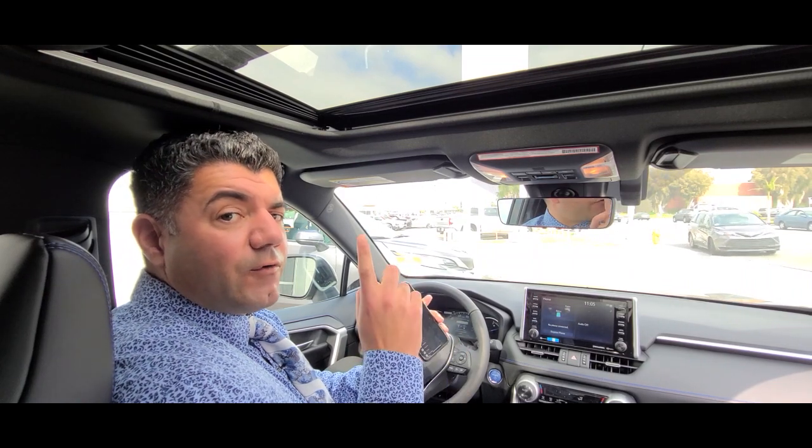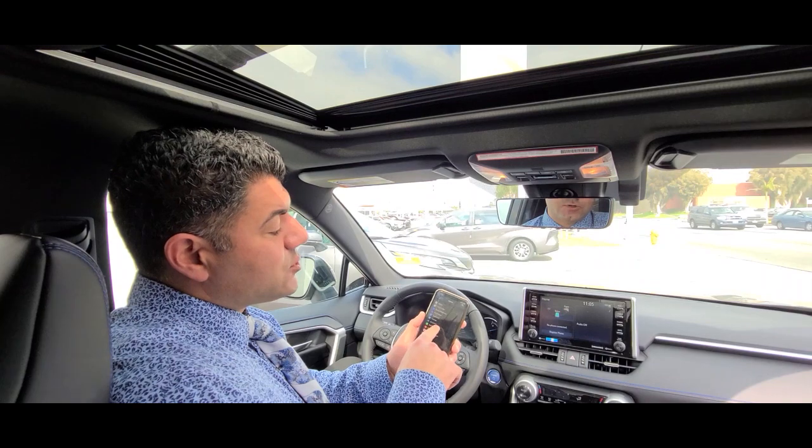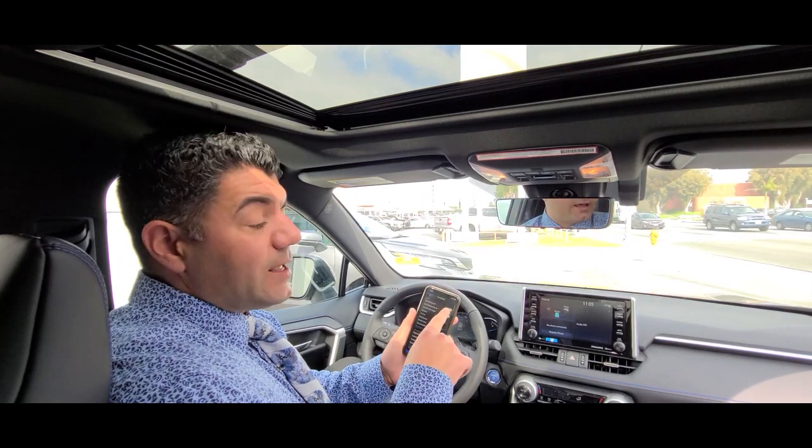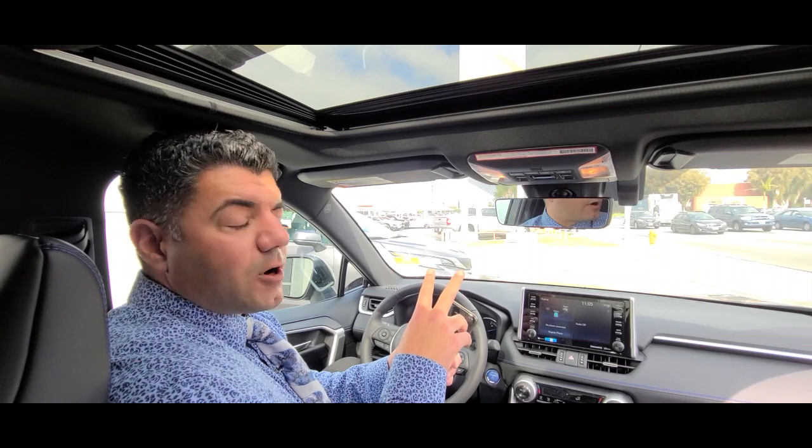The first step is to make sure that your phone is updated to the latest iOS, and also that you go into your settings, scroll down, search for Siri, and that Hey Siri is enabled on your phone. This will get the phone ready to use Apple CarPlay.